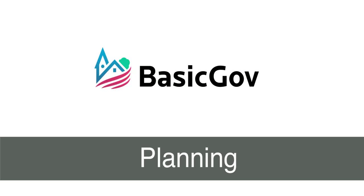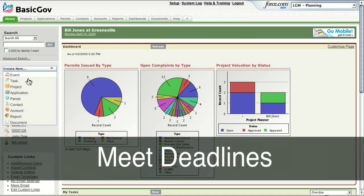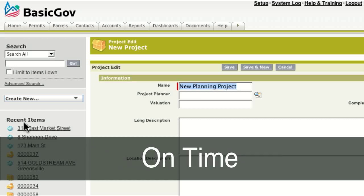BasicGov is designed specifically for small to medium-sized local governments. The planning module helps you organize, meet deadlines, and complete your projects on time.